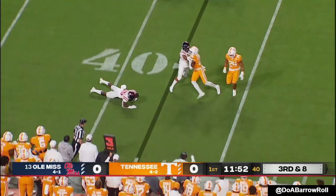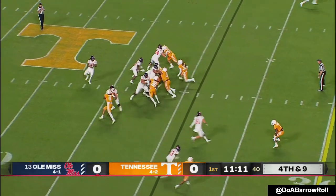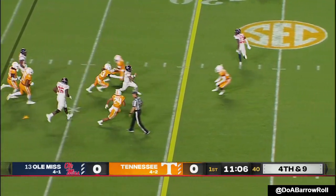Swing pass — they need eight. Matchup — that's where I'd go if I was Corral. That step with Elante Taylor, looking for him. Ran an in route. Corral will take off with his feet.